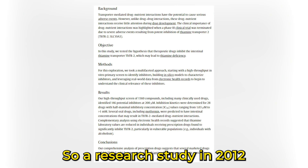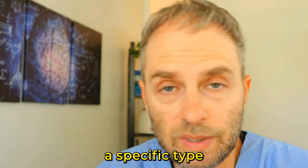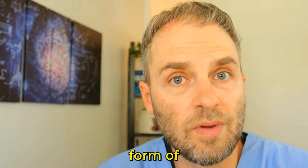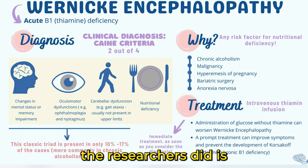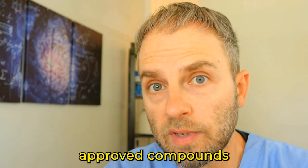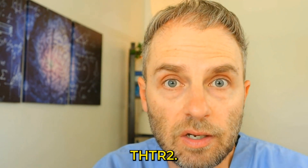A research study set out to investigate the impact of medications that may lead to more incidents of thiamine deficiency. It came about because a specific type of medication — a JAK2 inhibitor called fedratinib — led to a severe form of thiamine deficiency called Wernicke's encephalopathy. The researchers then screened over 13,000 FDA-approved compounds and identified about 146 that had some kind of inhibition of the thiamine transporter called THTR2.